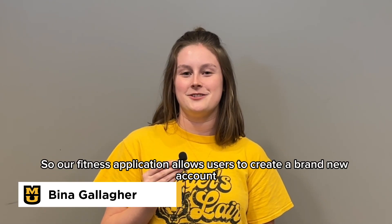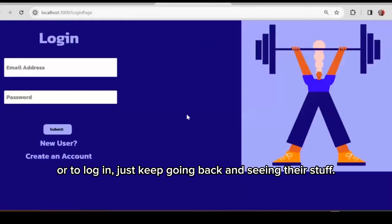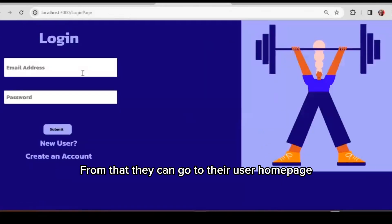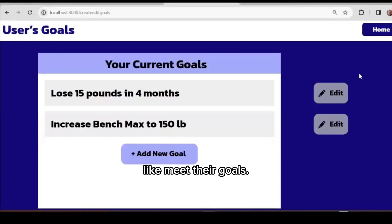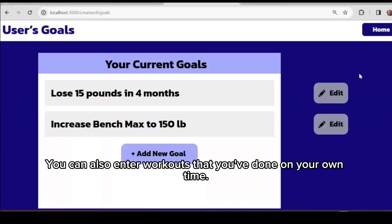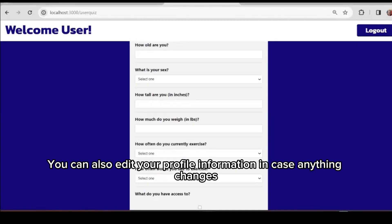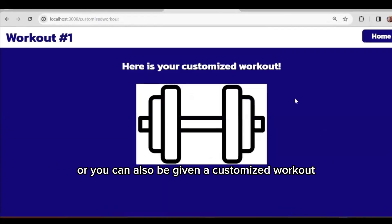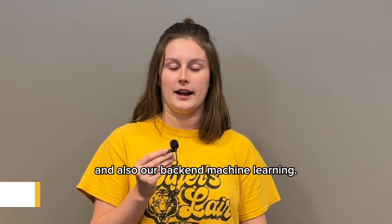Our fitness application allows users to create a brand new account or log in to keep going back and seeing their stuff. From there, they can go to their user homepage where they can view their progress tracking to see how their different workouts meet their goals. You can also enter workouts done on your own time, edit your profile information, or be given a customized workout based on the information you've entered and our back-end machine learning.